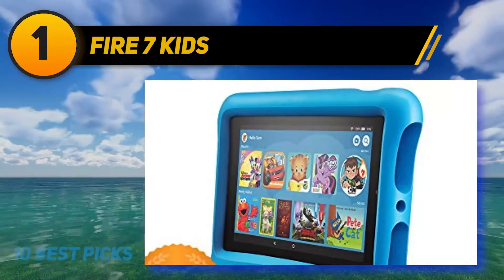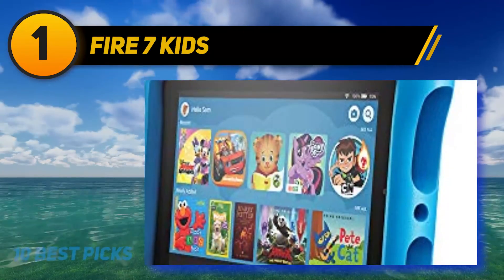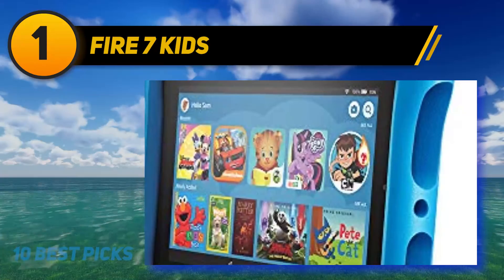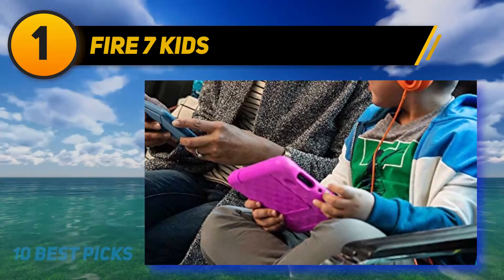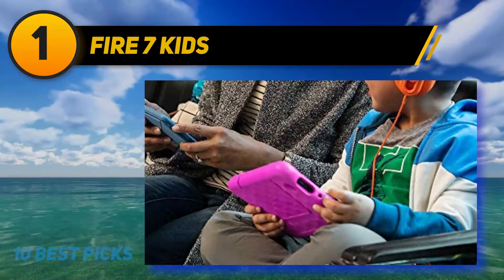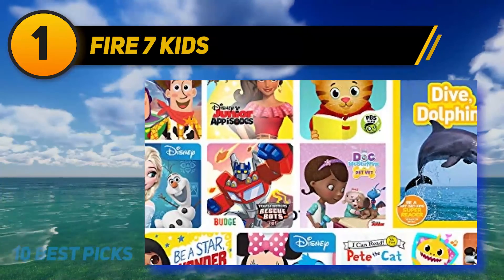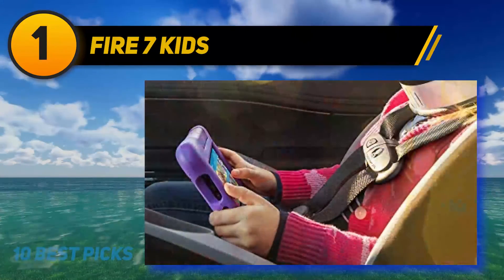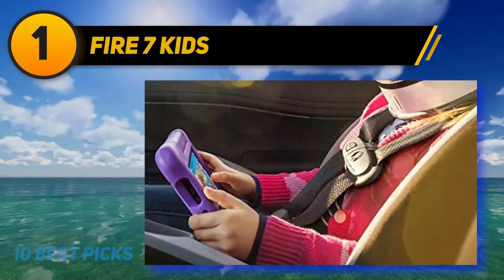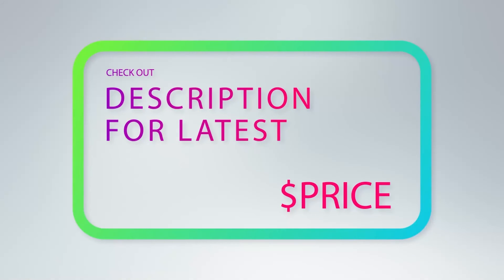The Fire Seven Kids tablet comes with an award-winning FreeTime service, excellent for learning. Your child will learn how to set educational goals, filter useful content, and create time limits for different activities. It also comes with a one-year subscription giving access to thousands of applications, including games, videos, books, educational content, and audiobooks.